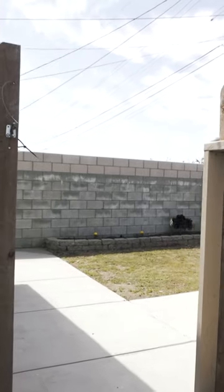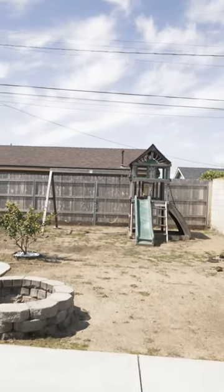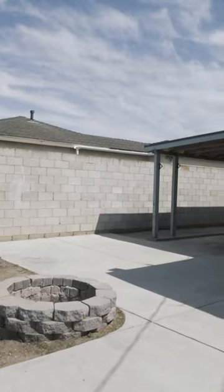The ADU is attached to the home but has a separate entrance and private backyard. Just some slight TLC and you won't want to miss out on this investor's dream or as your first starter home.